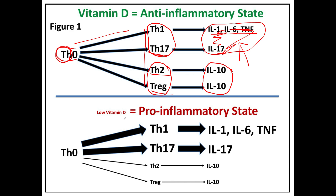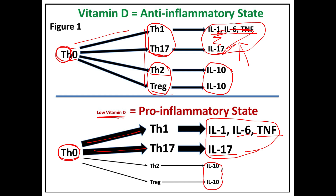If we are deficient in vitamin D, TH0 cells are sent towards T helper 1 and T helper 17, which leads to overproduction of pro-inflammatory cytokines — interleukin 1, interleukin 6, tumor necrosis factor, and interleukin 17 — and less production of anti-inflammatory IL-10. There is no way that this small amount of IL-10 can balance the increased amounts of IL-6, TNF, IL-1, and IL-17. This is how vitamin D deficiency creates the big flame.